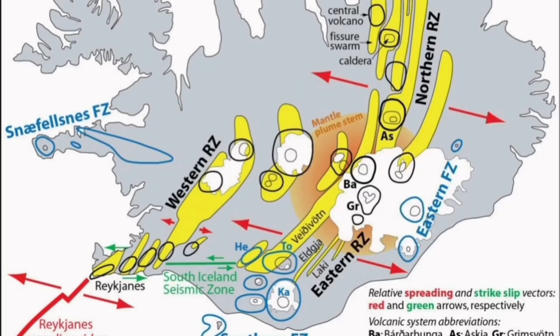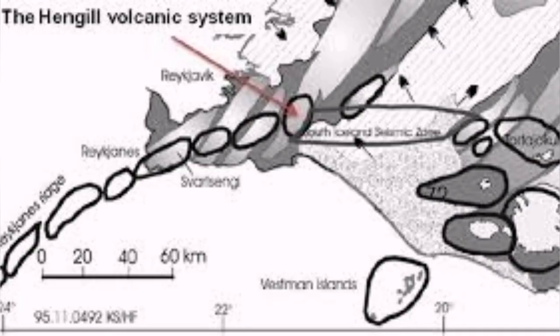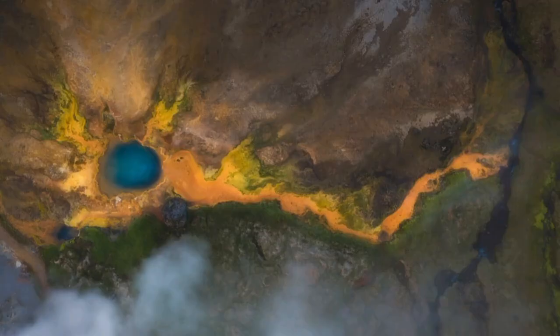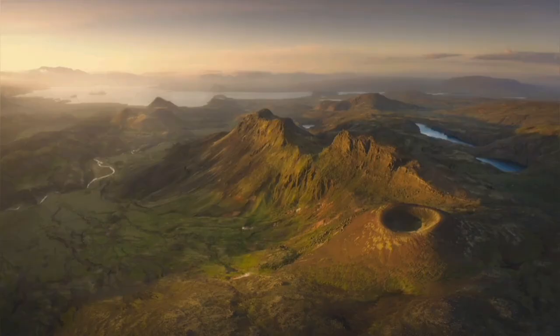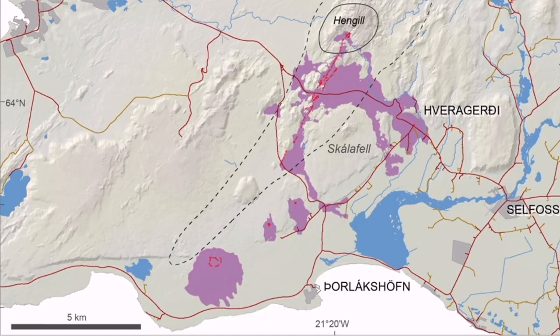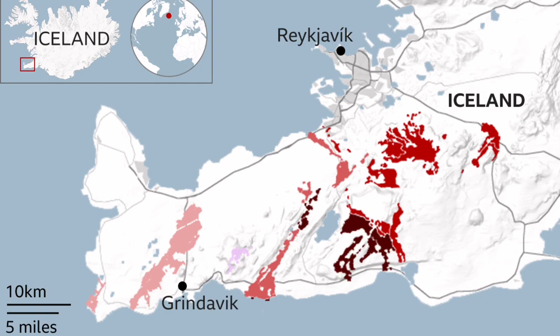This is where the western volcanic zone and the southern volcanic zone come in contact — their triple point. That area is bounded by what we call the Hengill volcanic system. This is one of the biggest volcanic systems in the Reykjanes Peninsula sequence. It last erupted 2,000 years ago, and it has a large lava field. Because it's close to the glaciers, it can be potentially explosive.